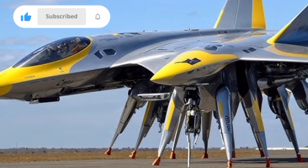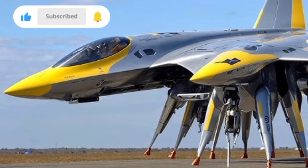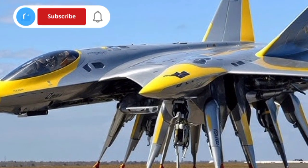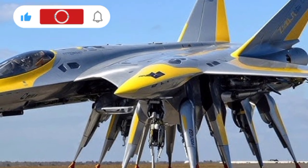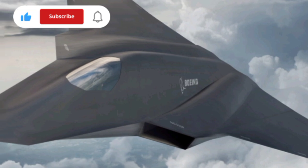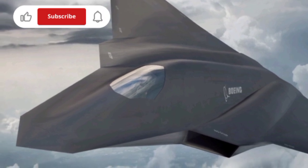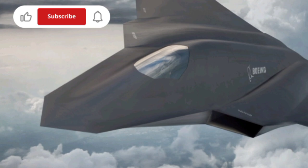The F-47 is more than a technical achievement — it represents a shift in military doctrine. It's designed not just to defeat enemy aircraft, but to function as a central node in a networked force, linking satellites, ships, drones, and ground forces into a single, cohesive combat system. In an age where the first battle may be digital and invisible, the F-47 is engineered to win before a single missile is fired.